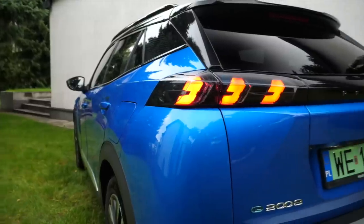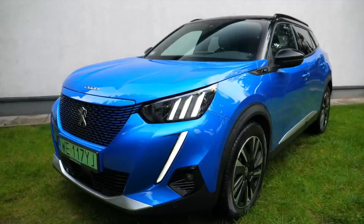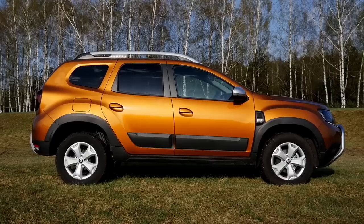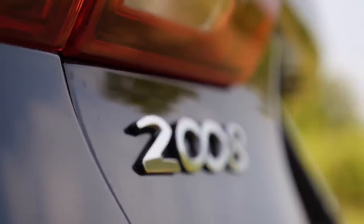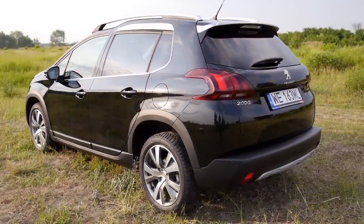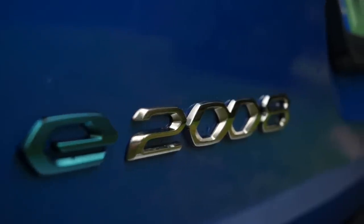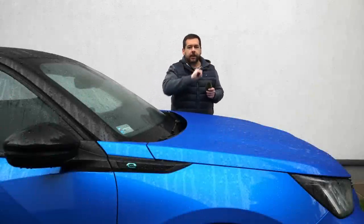The Peugeot 2008 is one of Europe's most popular B-segment crossovers. In 2019 it was behind the Renault Captur, the Dacia Duster, and the VW T-Roc — but that was the end of first-gen model production. The 2020 data will probably be skewed by the coronavirus pandemic, but Peugeot's small crossover has a lot going for it. First of all, there are three powertrains to choose from: a petrol, a diesel, and an EV like this one.